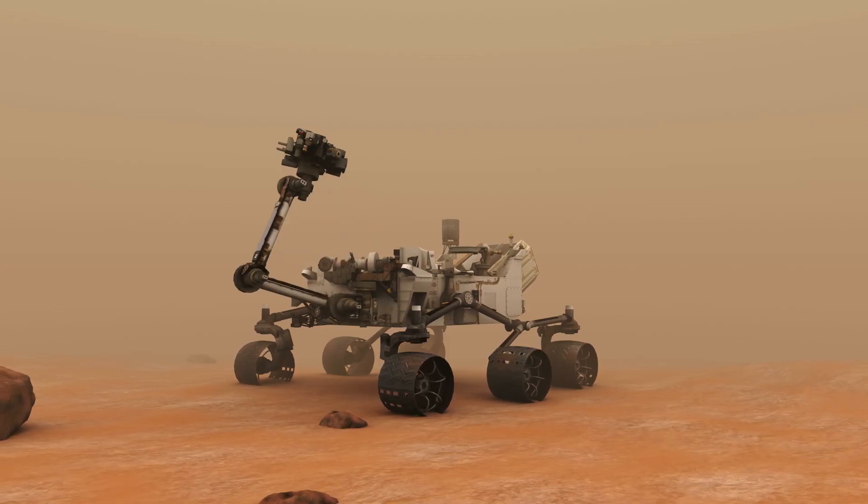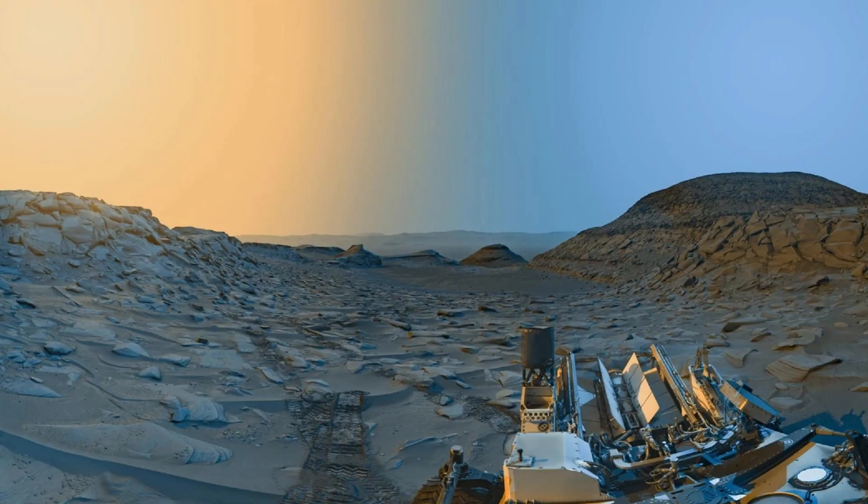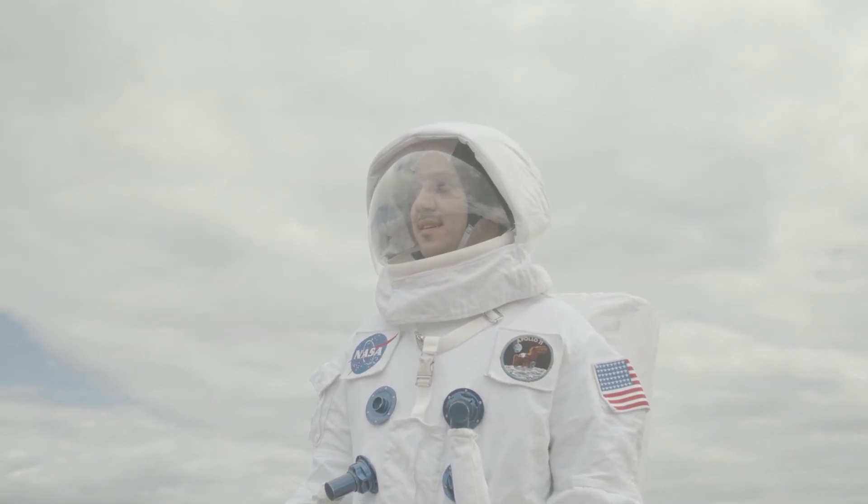The Mast Cam — that's the main camera on Curiosity — captured this in crazy high resolution. NASA even color-adjusted the photo to mimic Earth sunlight so it looks like how we'd see it with our own eyes.